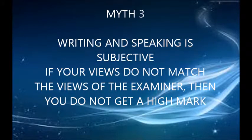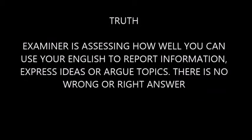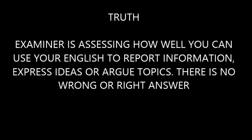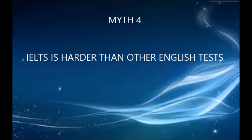Myth number three: writing and speaking are subjective — if your views do not match the views of the examiner then you do not get a high mark. The truth is the examiner is assessing how well you can use your English to report information, express ideas, or argue topics. There is no wrong or right answer.